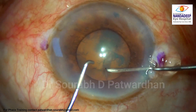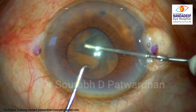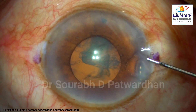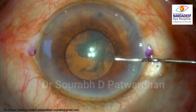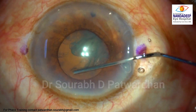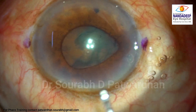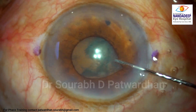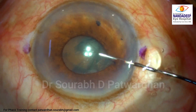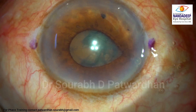I started doing CCC which I could complete, but you can see that the pupil again became small. I was again in dilemma whether I should put in the expander now or wait, since CCC was already done. But the moment I tried to do hydrodissection, the floppy iris tried to come out as fluid was coming from the main incision. Now I am pressing the posterior lip of the incision to take out some of the viscoelastic from the anterior chamber. I am not injecting any fluid inside because if I inject more, the iris will come out more.